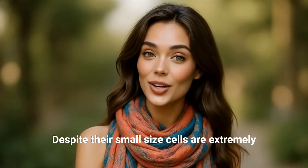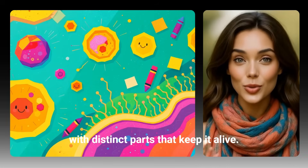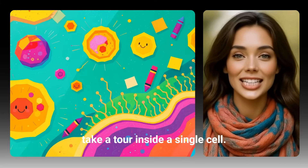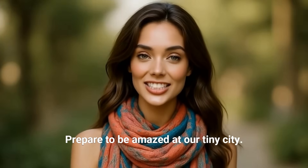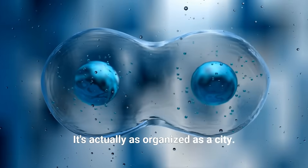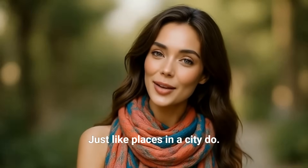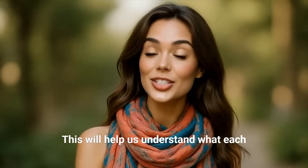Despite their small size, cells are extremely organized and complex on the inside. Each cell is like a mini world of its own with distinct parts that keep it alive. Let's shrink down even more and take a tour inside a single cell. We are now inside a single cell — it might look like a weird jelly bubble at first, but look closer: it's actually as organized as a city. Every cell has different parts, and each part has a specific job, just like places in a city do.